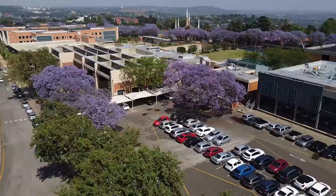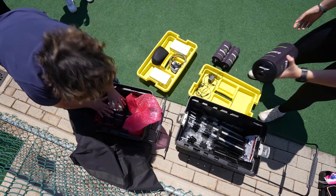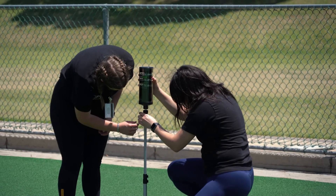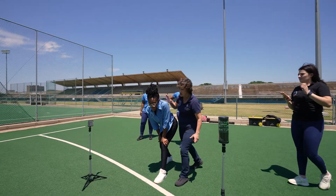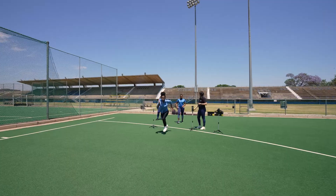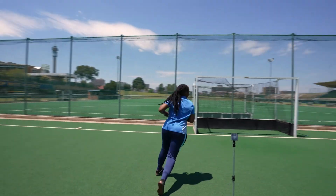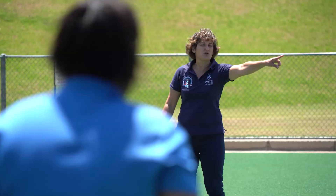The Bachelor of Health Sciences Honours in Exercise Science offers a holistic overview of the technical expertise, knowledge and skills required to operate effectively as a modern day exercise scientist, strength and conditioning and performance specialist. You will specialise in the application of scientific processes to improve individual and team athletic performance and decrease injury risk.